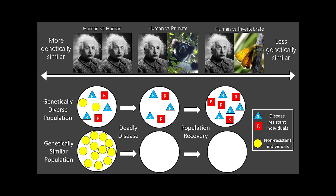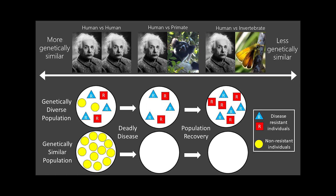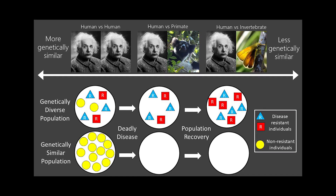Every single living thing has its own unique genetic code, and individuals from the same species have more similar genetic codes to individuals from different species. But it's the similarities and differences between those individuals of the same species that make up its genetic diversity. More genetically diverse populations are more likely to persist into the future, because they're more likely to be able to resist things like infectious diseases and to overcome changes in the environment.